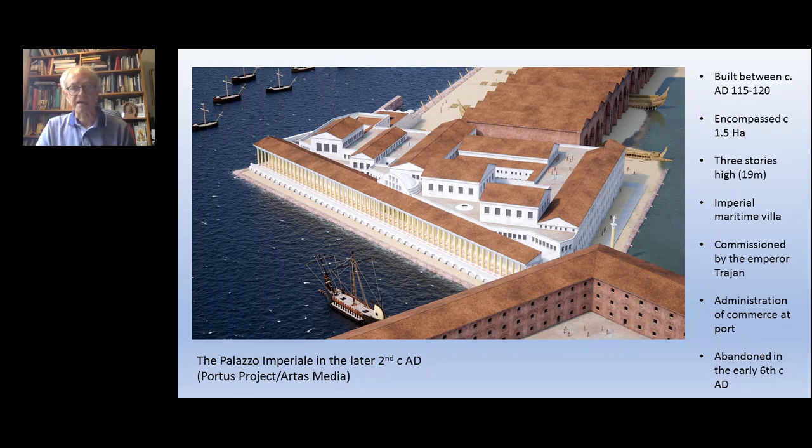Here you have a reconstruction of the Palazzo Imperiale as we now understand it, probably at some time around the late 2nd century. We now know it was built between AD 115 and 120, encompassed about 1.5 hectares, and stood to 19 metres by virtue of three stories. We're absolutely convinced this is an imperial maritime villa of the kind seen elsewhere along the coast of Latium, for example at Anzio.